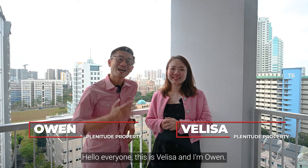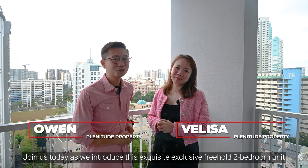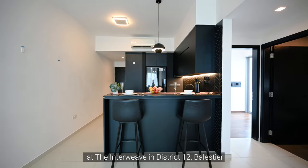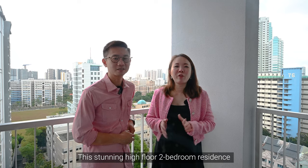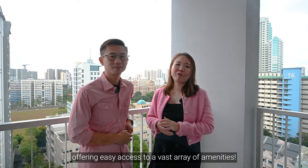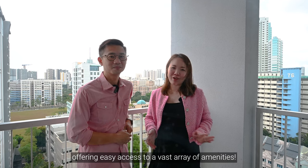Hello everyone, this is Melissa and I'm Owen. Join us today as we introduce this exquisite freehold two-bedroom unit at the Interweave in District 12, Balestier. This stunning high-floor two-bedroom residence is situated in a well-connected neighbourhood offering easy access to a vast array of amenities.